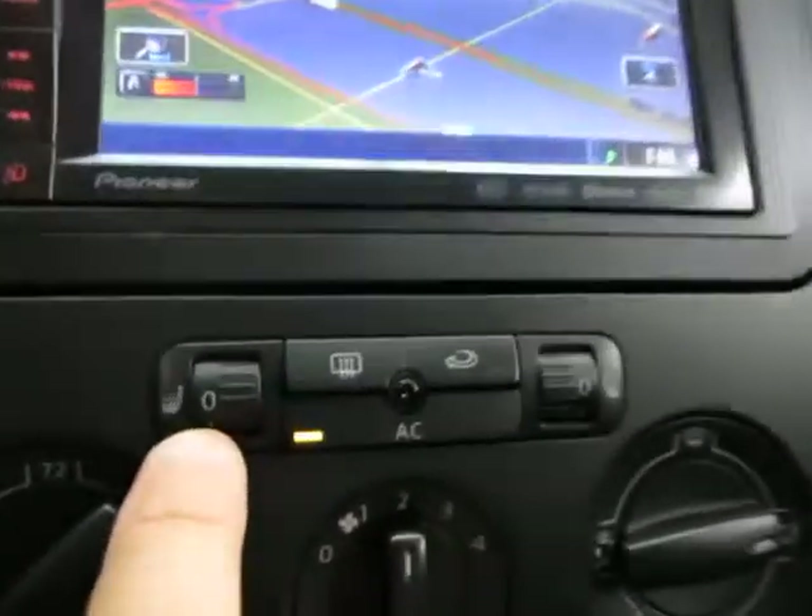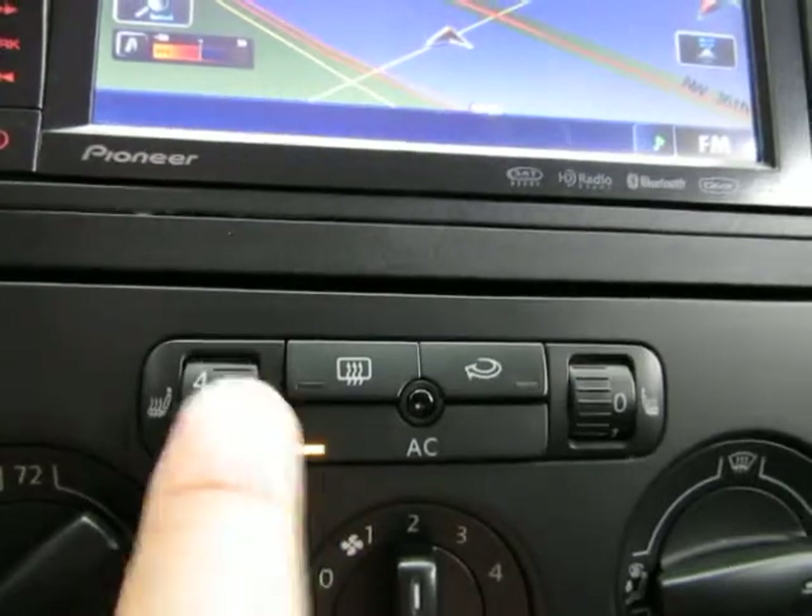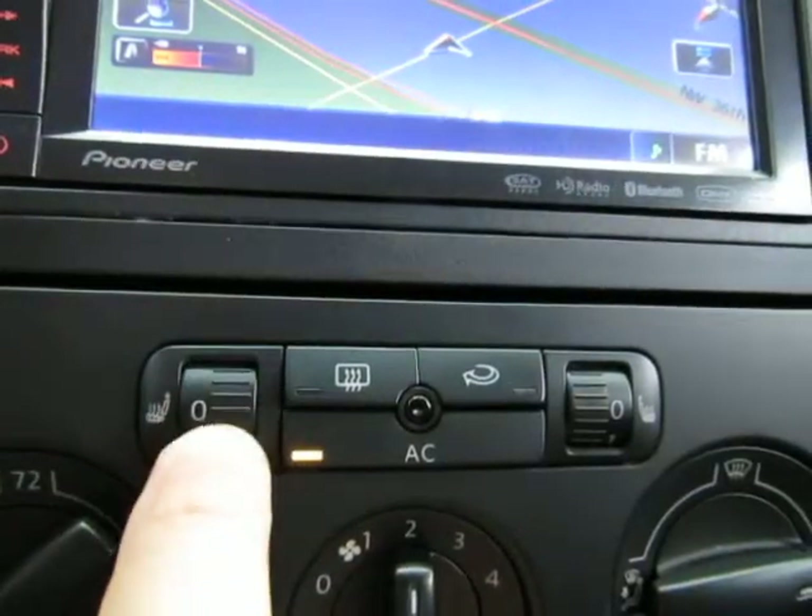You also get heated seats — you raise the dial up to make your seat warmer, and the same thing on the passenger side.